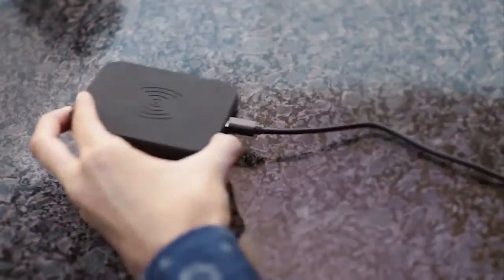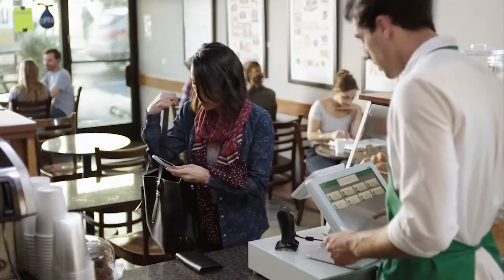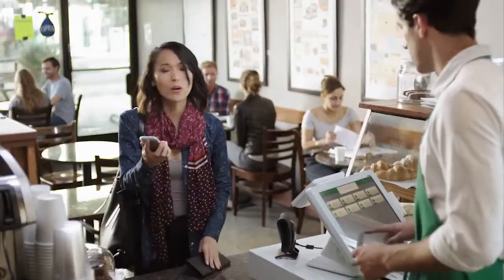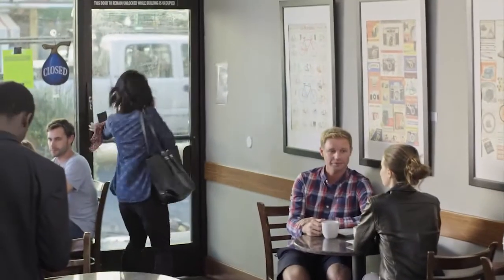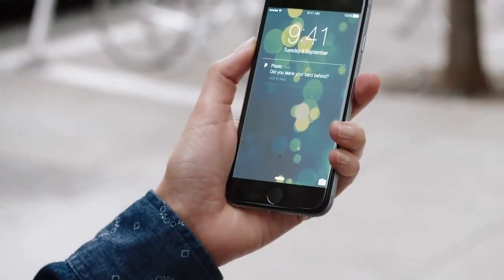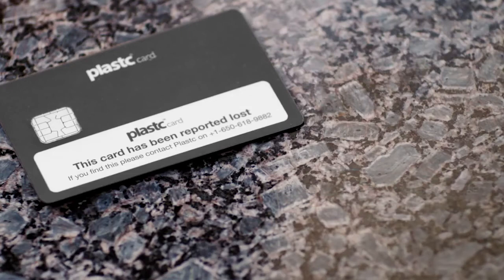How often do you replace it? You don't replace it, you recharge it. What happens if you lose it? It tells you before it even happens. Say some work thing happens and I run out the door to deal with it — before I go too far, plastic card would send me a notification. But if I accidentally did leave it behind, it would lock up and erase all my information until I came back. It's totally secure.